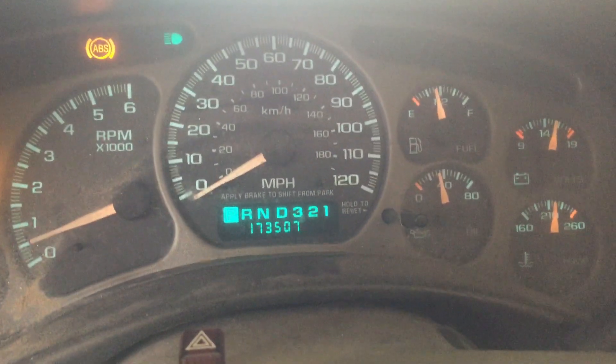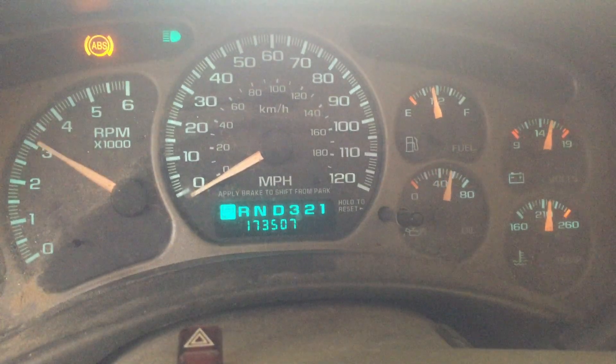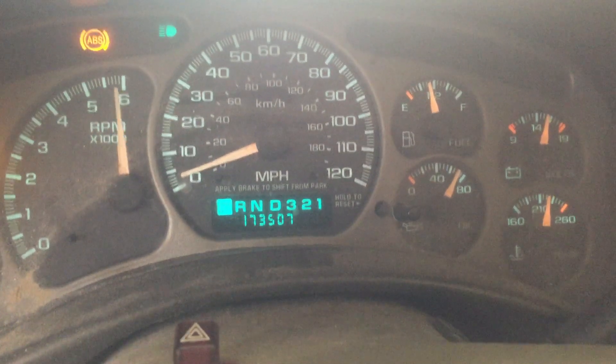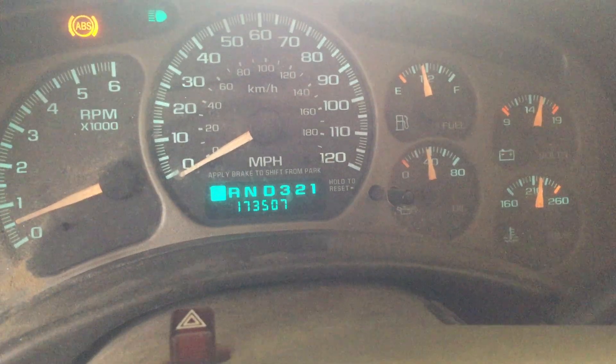We're going to give it a couple revs and see how this one sounds. These LQ4 with a little more are usually very, very responsive — so let's see what we got. This one's definitely a little rumbly, but boy is she super responsive.